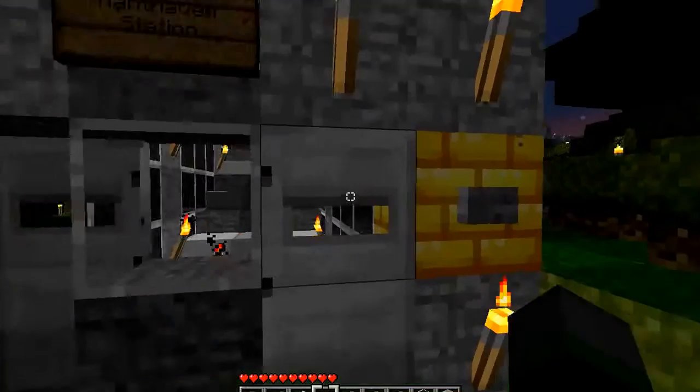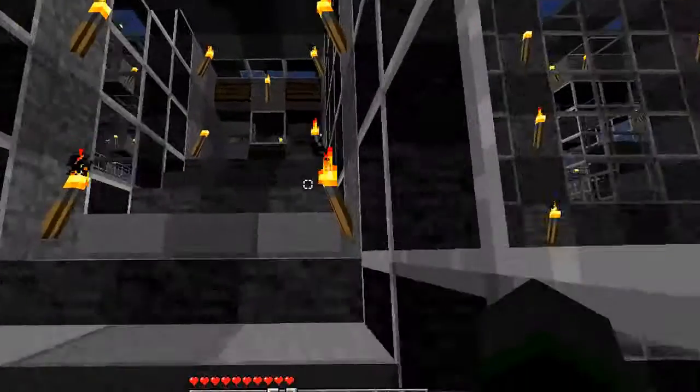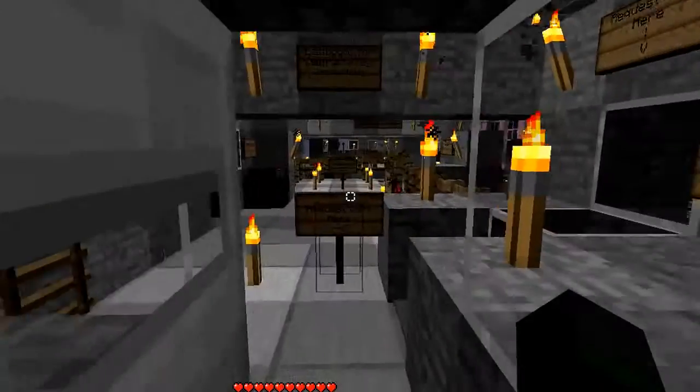Let's go inside. Go up these stairs to the platform level. Eastbound for Cactusville — that's where you want to go — so we just walk through this gate here.